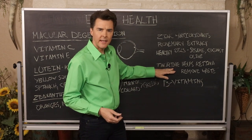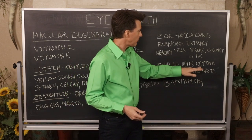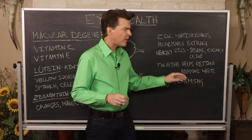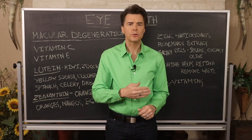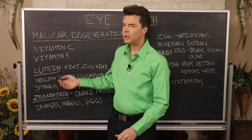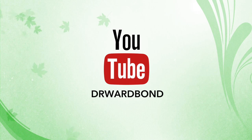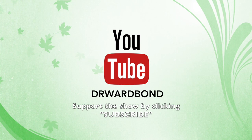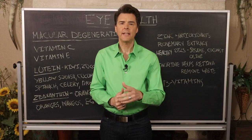Taurine, the amino acid useful for glaucoma, also helps the retina remove waste. Always take your B vitamins, as they help with nerve health and act as catalysts in the metabolism of nutrients needed for healthy eyes. If you'd like to watch this segment on macular degeneration again, go to my YouTube channel at youtube.com/drwardbond and sign up for my free e-newsletter at drwardbond.com.